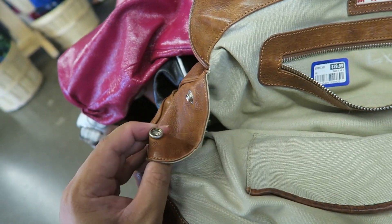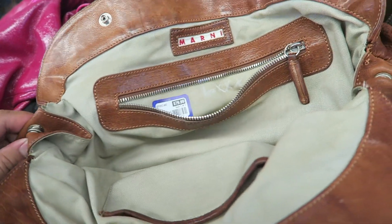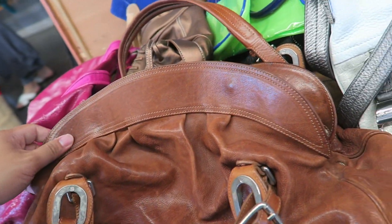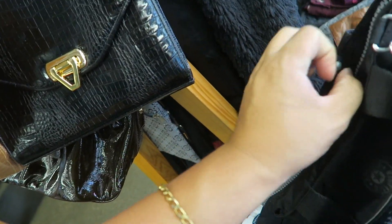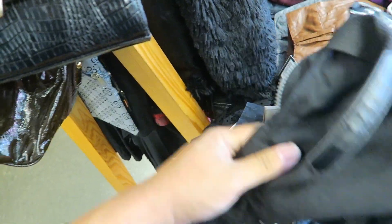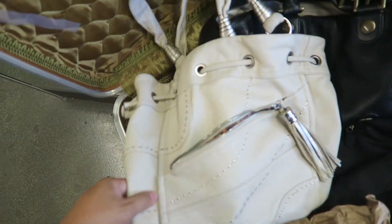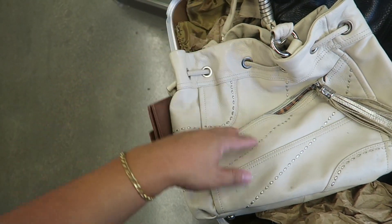I'm too busy trying to look at this bag to see if it's authentic, and I think it is — I think I'm going to have to get it. Found the tiniest, cutest little Kipling crossbody bag, no monkey. How much is it? $10 — sold. I found another really cute Biemikowski, but this one's $25. So cute.